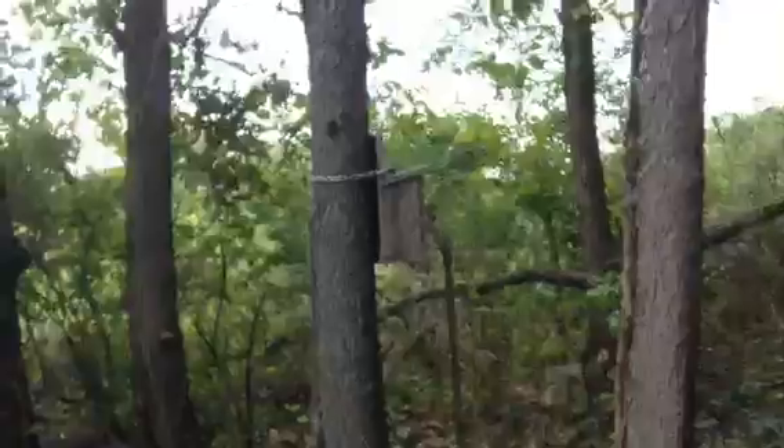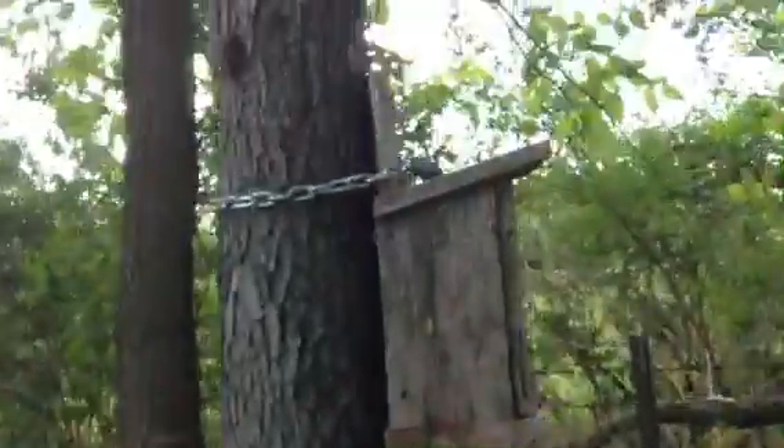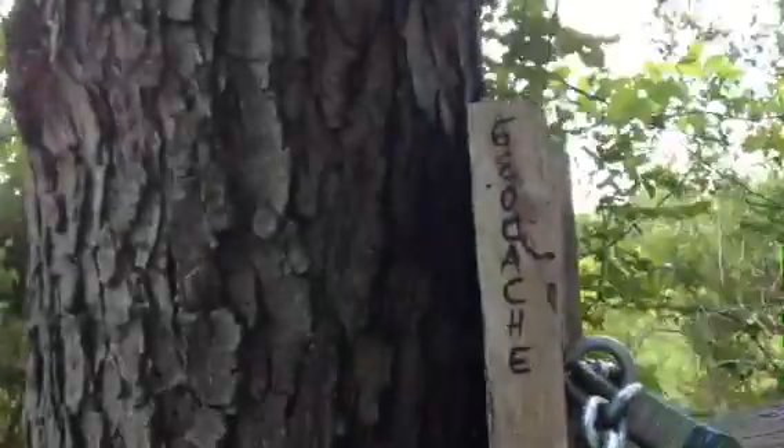Well, I thought this was a birdhouse, and I looked at it and then I saw it says 'geocache' on the side. Look at that. Well, it's not a birdhouse at all — it's an outhouse.